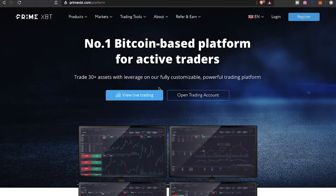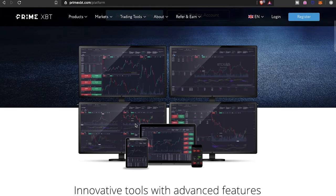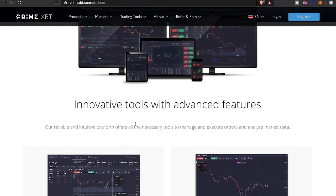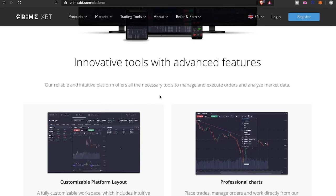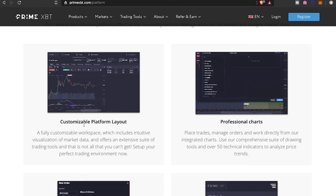As you can see right here, it says 'the number one Bitcoin-based platform for active traders.' You can trade 30-plus assets with leverage on a fully customizable, powerful trading platform. If you have multiple monitors, this does support multiple monitors — you can customize the layout to whatever you like. The platform offers innovative tools with advanced features, and the reliable and intuitive platform offers all the necessary tools to manage and execute orders and analyze market data.